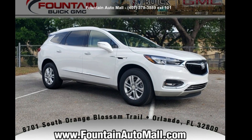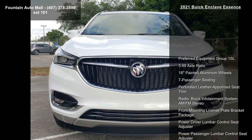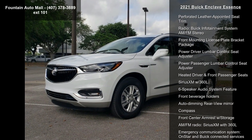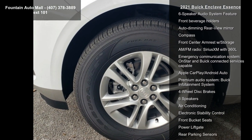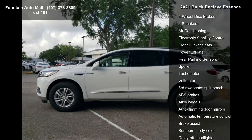Check out this Buick 2021 Enclave Essence. If you are looking for an automobile with great features, look no further. This vehicle's top features include preferred equipment group 1SL, 3.49 axle ratio, 18-inch painted aluminum wheels, and seven passenger seating.